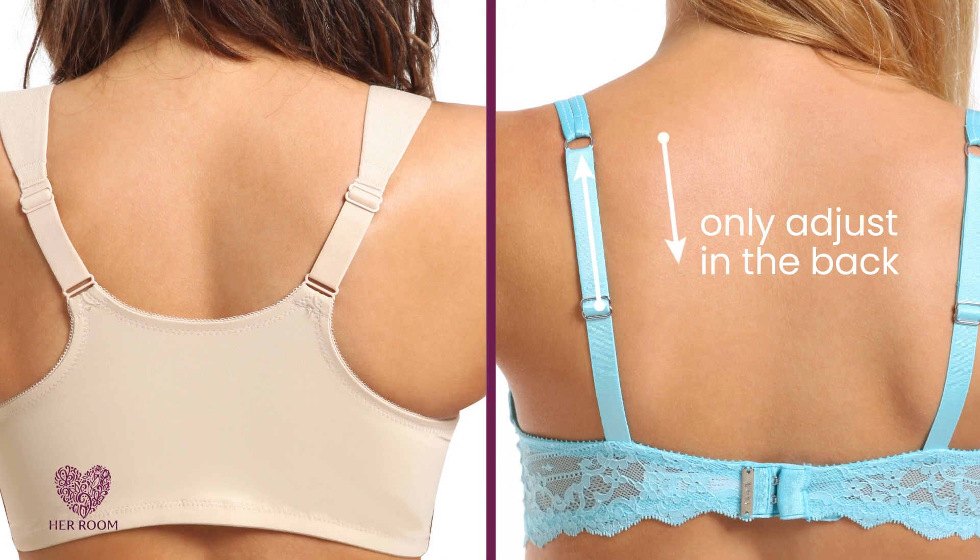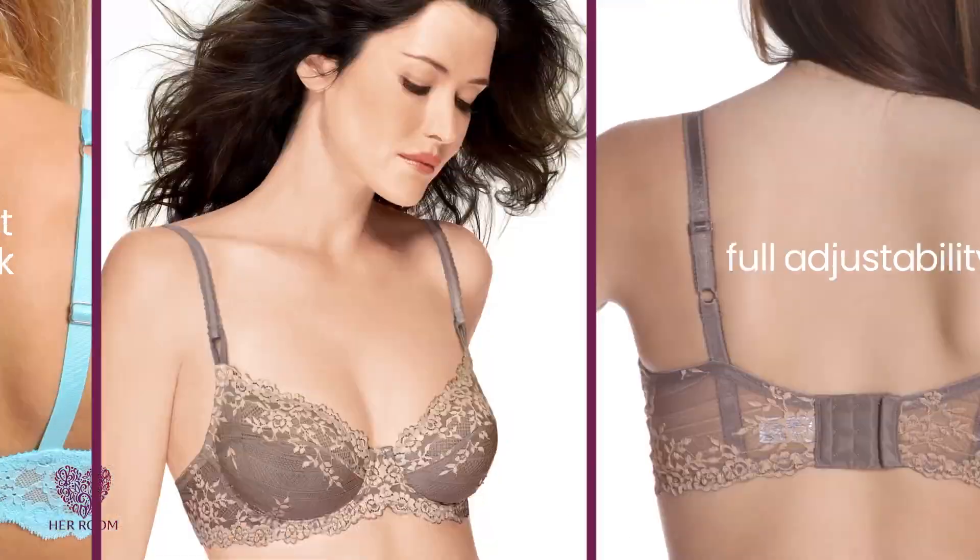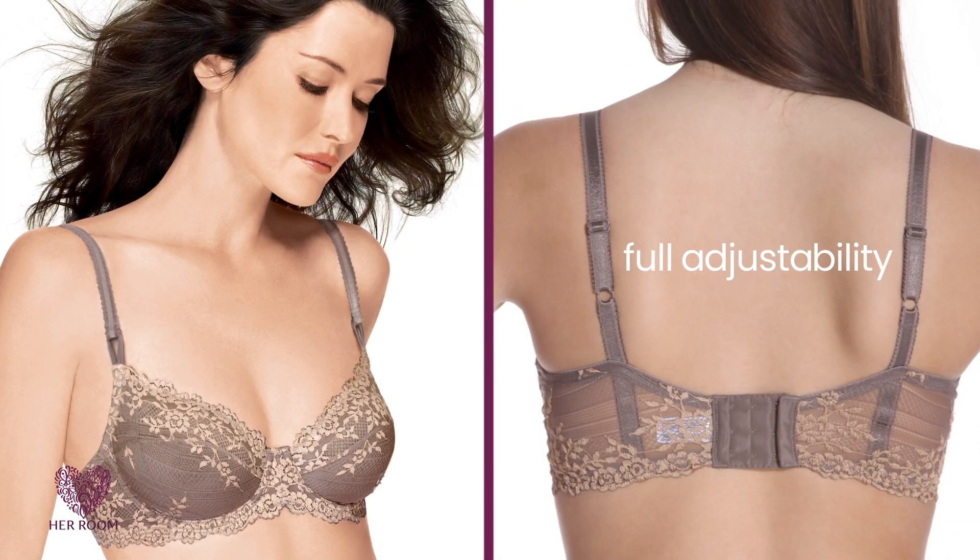Now if you're short or long waisted, or less than 5'4" or taller than 5'8", you really need to look at a bra's strap adjustability. Many bra straps only adjust in the back, which reduces the amount of adjustability. Instead, look for straps with full adjustability both in the back and front.